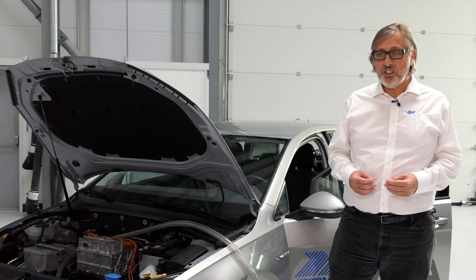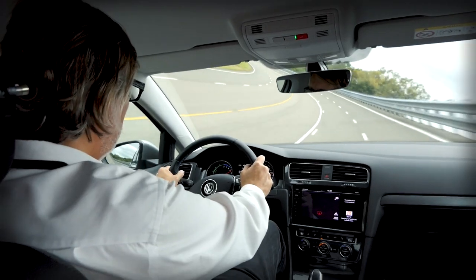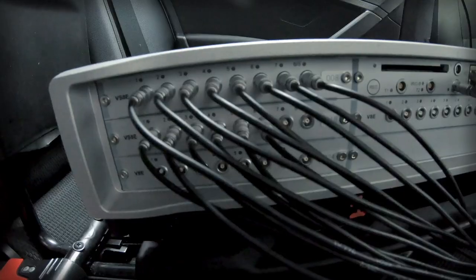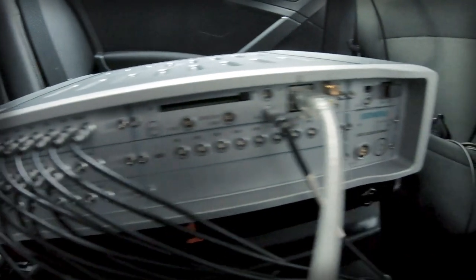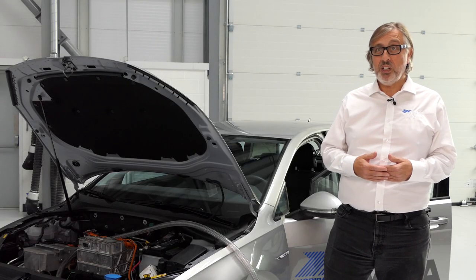One of the advantages is that we can collect the data and do the analysis all in one platform, and we can do that on the fly — so we can be on the proving ground acquiring the data, getting a real result in front of us straight away, and making decisions to move the development process forward.